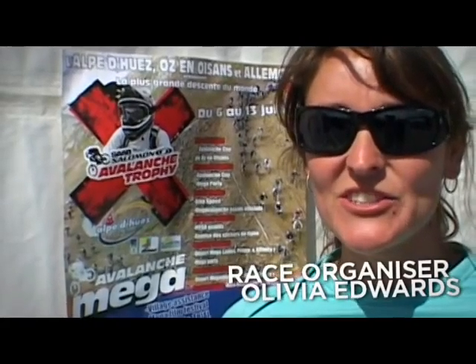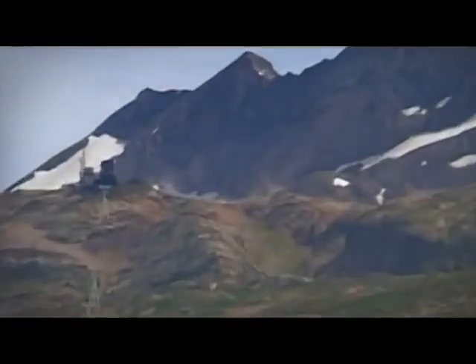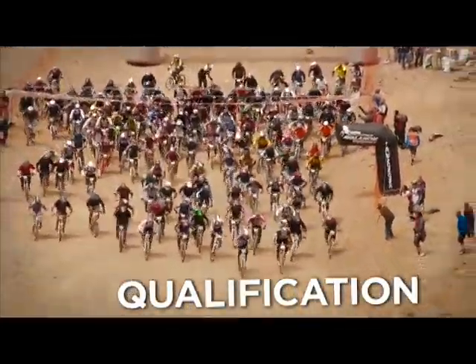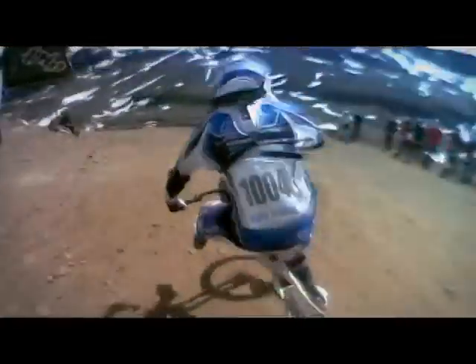The Mega Avalanche in Alpes d'Huez starts very high because it's on a glacier called Pic Blanc. It's at 3,300 metres and they start on the snow. This year, almost 2,000 riders.